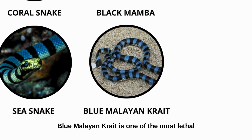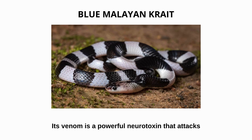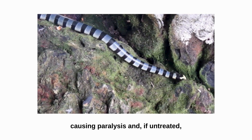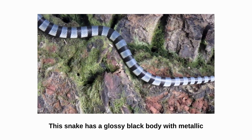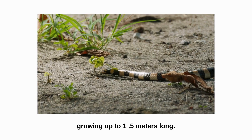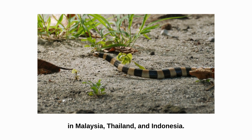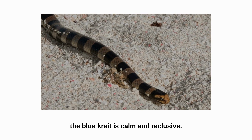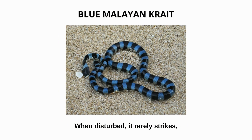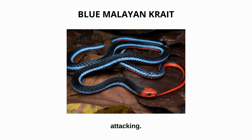Blue Malayan Krait. The Blue Malayan Krait is one of the most lethal snakes in Southeast Asia. Its venom is a powerful neurotoxin that attacks the nervous system, causing paralysis and, if untreated, can be fatal. This snake has a glossy black body with metallic blue bands, growing up to 1.5 meters long. They inhabit tropical forests and rural areas in Malaysia, Thailand, and Indonesia. Despite being extremely venomous, the blue krait is calm and reclusive. When disturbed, it rarely strikes, often staying still or curling up defensively instead of attacking.